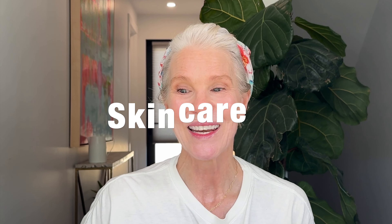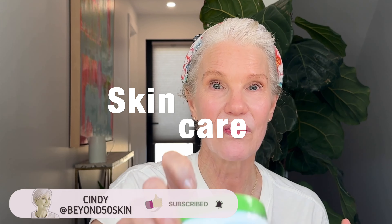Hello! Today I'm sharing all of my favorite Amazon skincare, haircare, and minimalist makeup finds. I'm going to start with skincare, starting with Cetaphil.